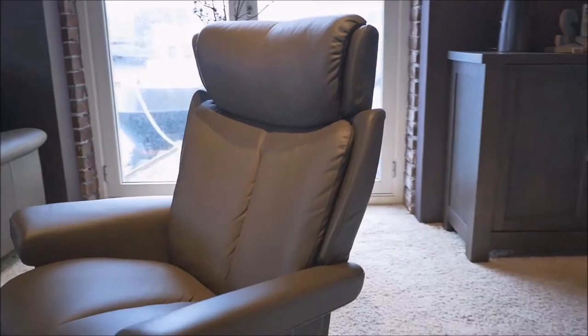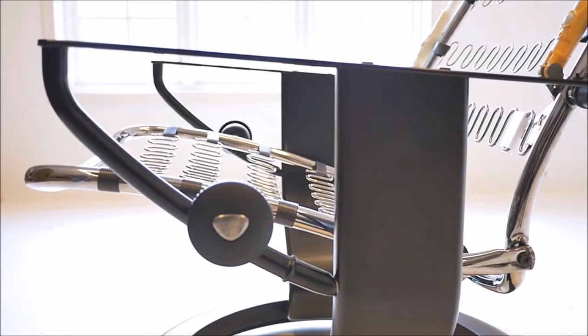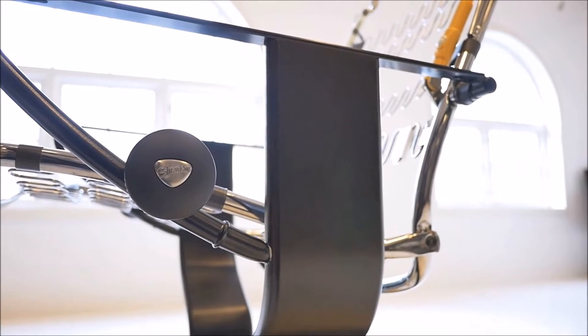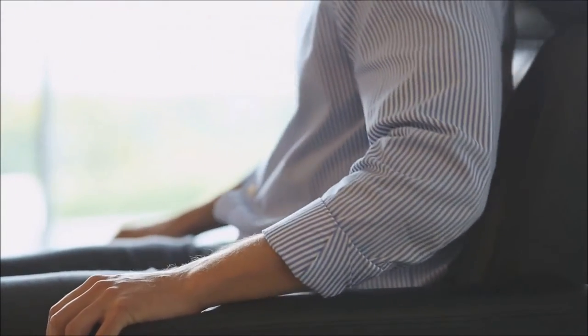Of course, at the heart of every recliner is movement — that is, after all, what sets it apart from other chairs. The ultimate in comfort is not achieved with a lever that locks you into one or two preset positions. It happens with our patented glide system that adjusts to the weight of your body for effortless movement through the full range of positions.